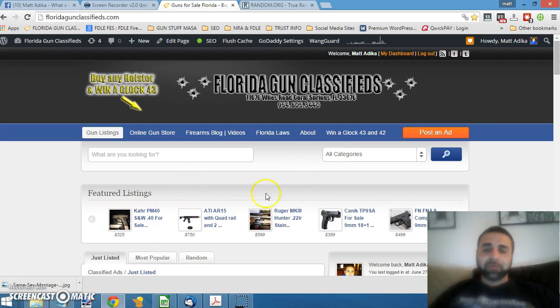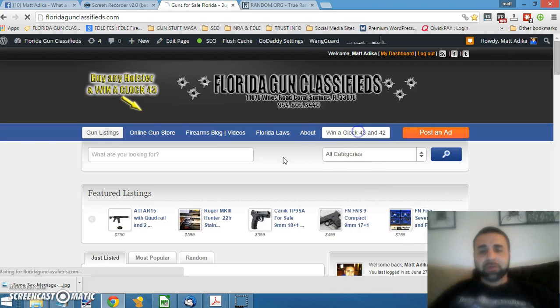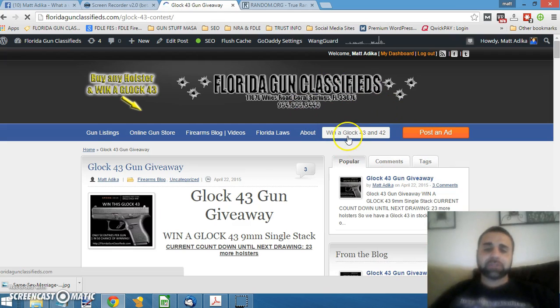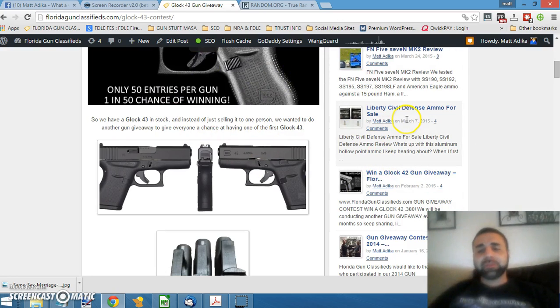First, we'll start off with the Glock 43 and 42 contests that we're having. If you go to FloridaGunClassifieds.com and click 'Win a Glock 43 or Glock 42' up at the top right, we have hit the 50 number of holsters being sold. So what we did was we announced a contest for every 50 holsters that we sell — Dreadnought holsters.